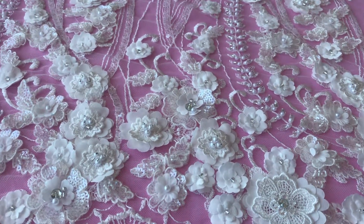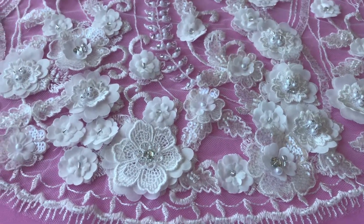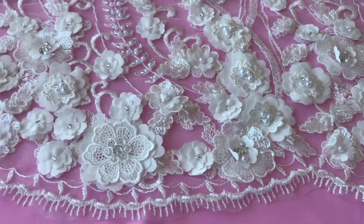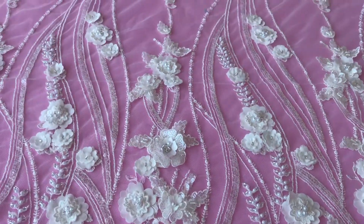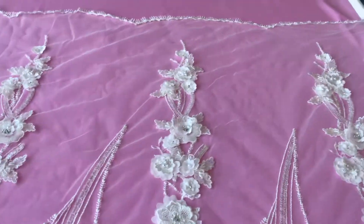This beautiful ivory lace is called Blake and as you can see it features a lot of 3D flowers and embellishment. It's rather denser in terms of the embellishment at this edge of the lace, and if I just move up to the far edge you can see the lovely pattern and how it gets less dense as we move up to the other edge of the lace, so obviously it's non-symmetrical.